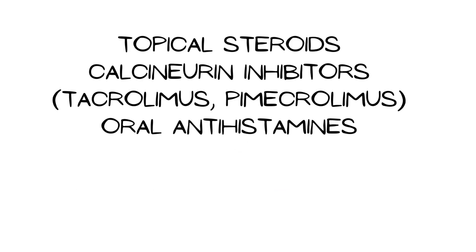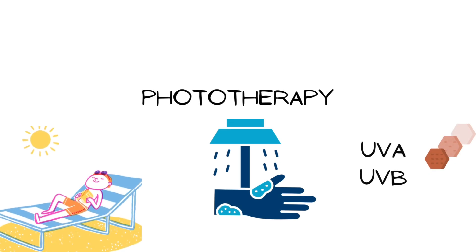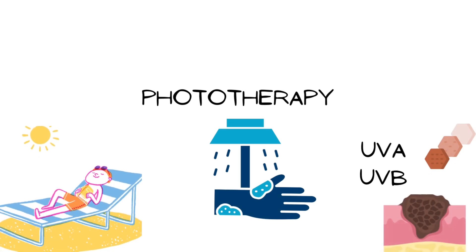Topical steroids and calcineurin inhibitors like tacrolimus and pimecrolimus, as well as antihistamines, can be used. Phototherapy can be tried in refractory cases, ranging from natural sunlight exposure to ultraviolet A and narrow-band ultraviolet B treatment. However, the risk of hyperpigmentation and skin cancer means it should be used cautiously.